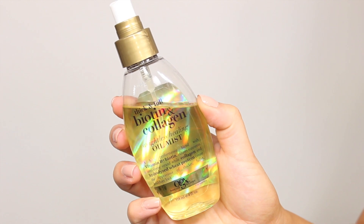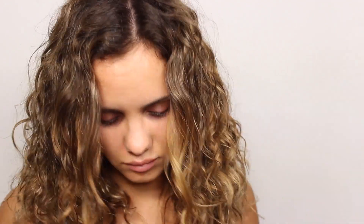To finish off, I use this biotin and collagen oil mist. This just adds a lot of shine to my hair and makes my curls shimmer. And that concludes my curly hair routine. If you guys have any questions, be sure to leave them down below. I hope you found this helpful and I'll see you in my next video.